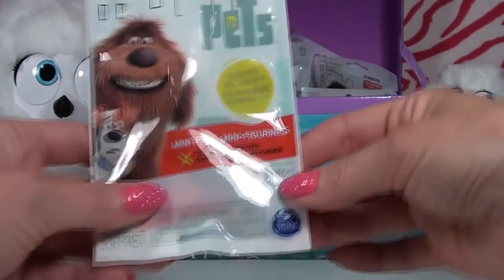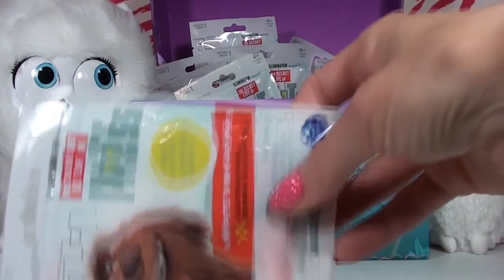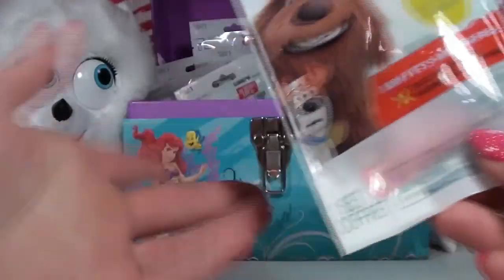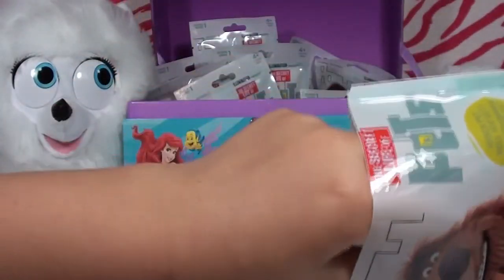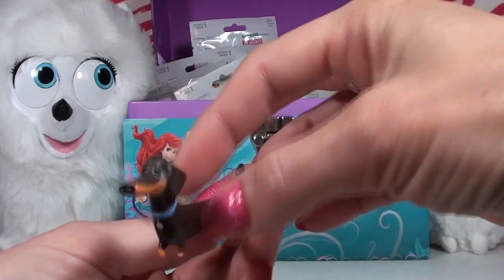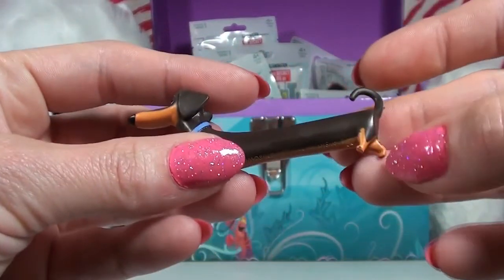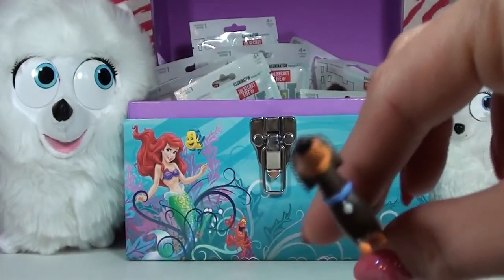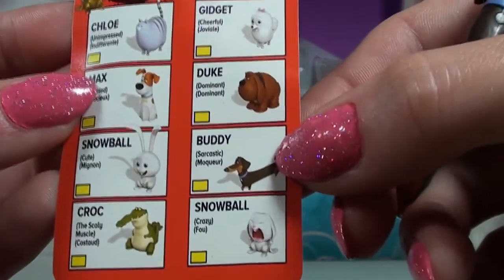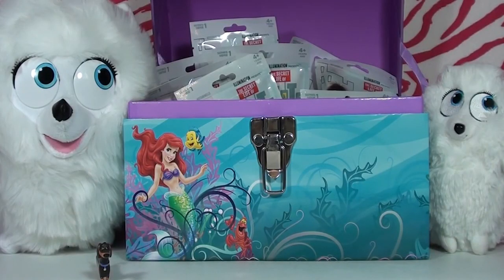Kambi grabs the first blind bag. Let's see who's hiding in here! Oh my goodness — look who it is, guys! This is Buddy! Look at his adorable little collar — he looks a little sleepy. Here's the checklist showing all the ones you can get. Buddy is described as sarcastic, and he definitely looks it!